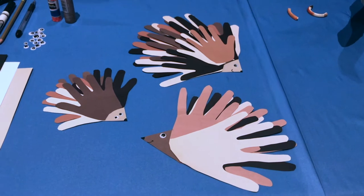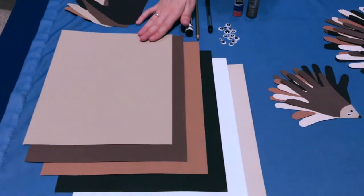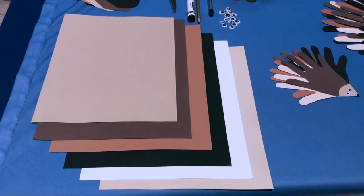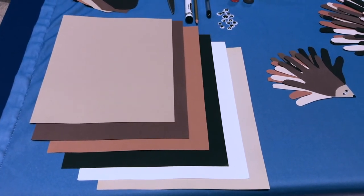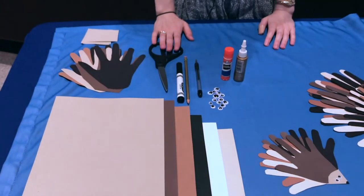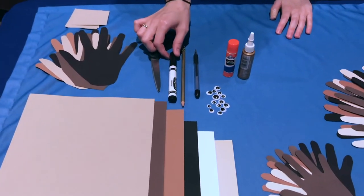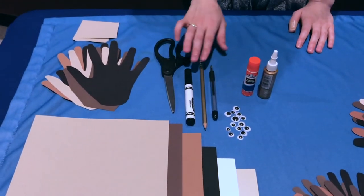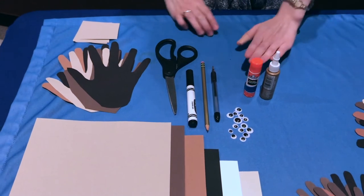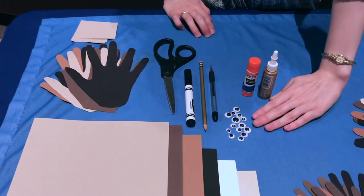Some of the materials you need for this craft include construction paper — I've picked out brown, black, and cream colors, but you can use whatever colors you want or even just one color. You'll also need scissors, a black marker, something to trace your hand with (probably a pencil — I'm using a pen so it shows up in the video), some glue, and googly eyes.